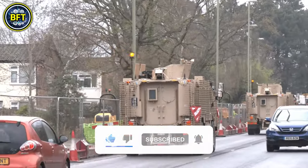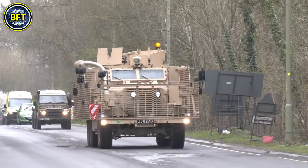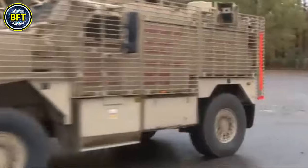The Ridgeback comes in four variants: a troop carrier with a protected weapon station, a remote weapon station, a battlefield ambulance, and a command post vehicle.